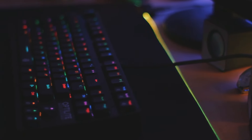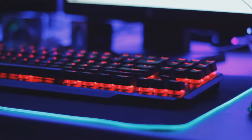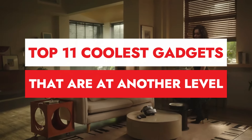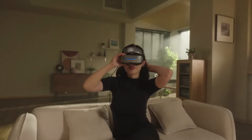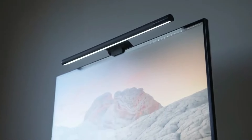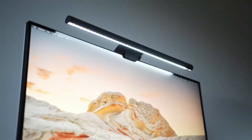Hey everyone! Welcome back to the channel. Today we're diving into the world of tech with the top 11 coolest gadgets that are at another level, all available on Amazon. Whether you're a tech enthusiast or just looking to upgrade your everyday life, we've got some awesome gadgets that will make you wonder how you ever lived without them.